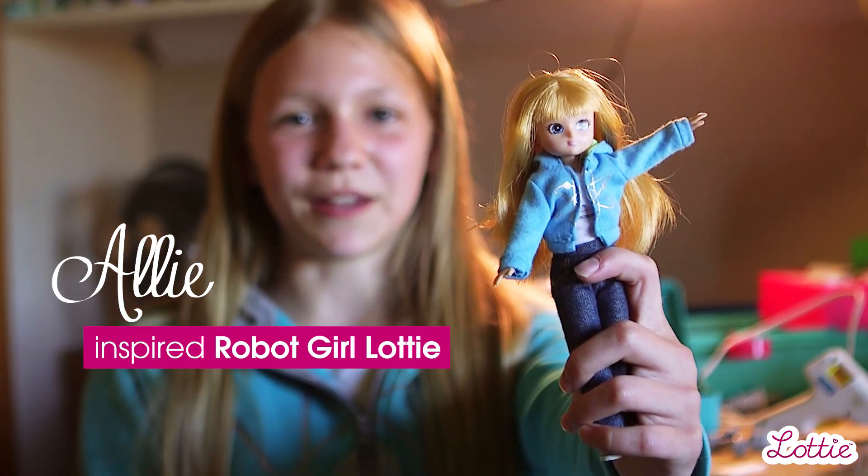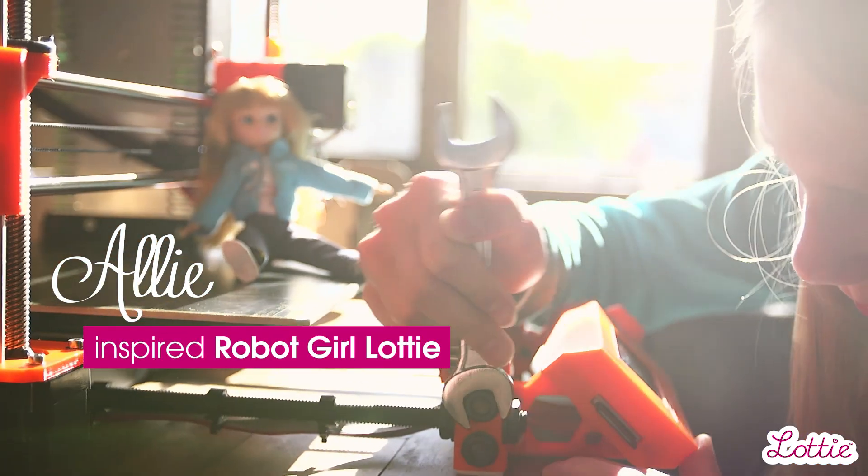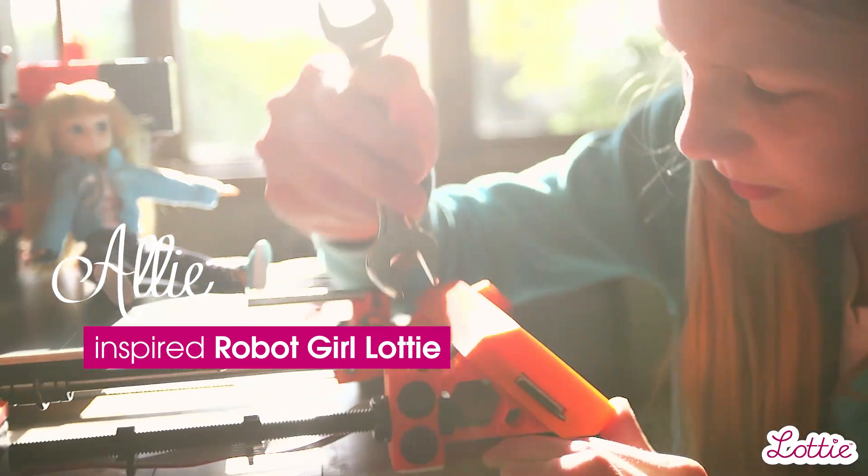This is what an inventor looks like. I've really liked inventing since I was little.